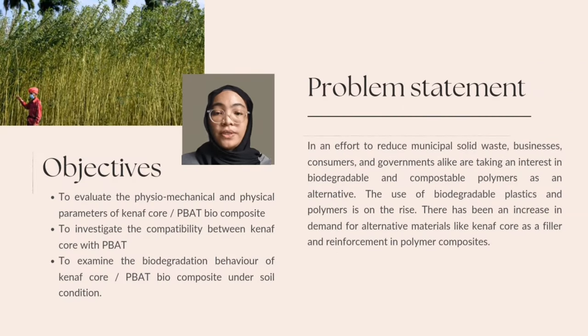Moving on to the objectives of this research. This research aims to investigate the properties of Kenaf Core in terms of its physical, tensile and degradability and its compatibility with PBAT. The specific objectives include: number one, to evaluate the physio-mechanical and physical parameters of Kenaf Core PBAT biocomposite; second, to investigate the compatibility between Kenaf Core with PBAT; and lastly, to examine the biodegradation behaviour of Kenaf Core PBAT biocomposite under soil condition.